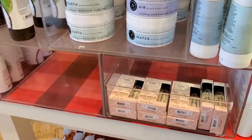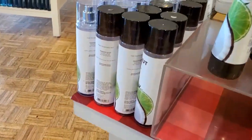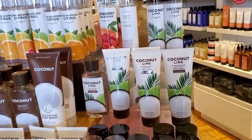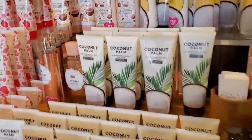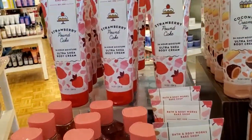Haven't decided if I want the body wash. All the coconuts — and coconut cream pie, and the strawberry pancake.